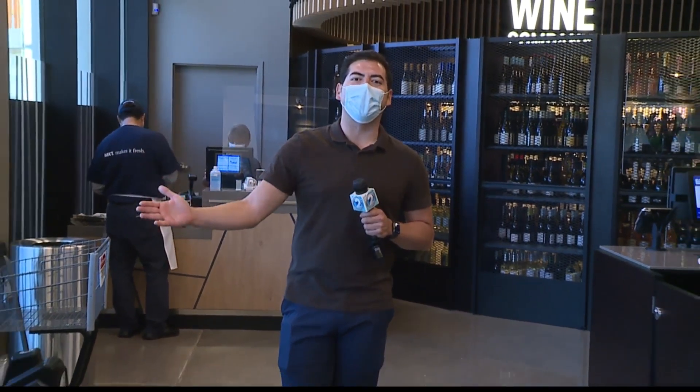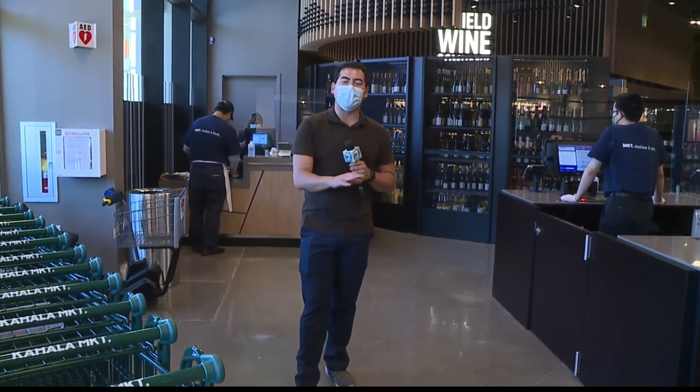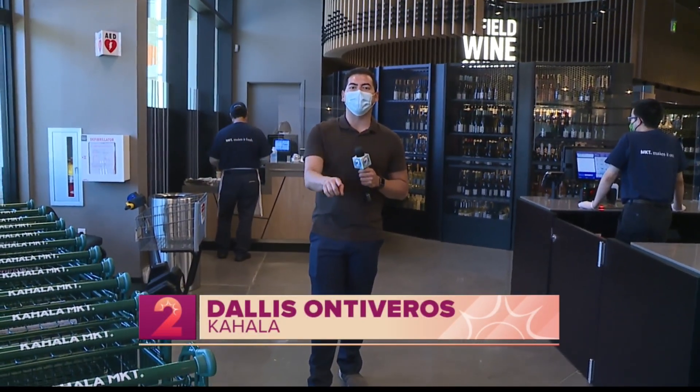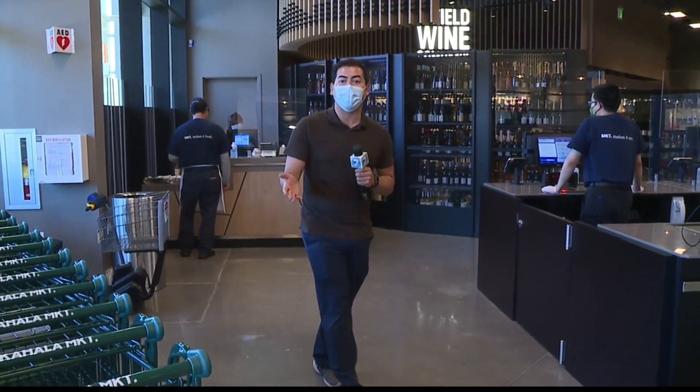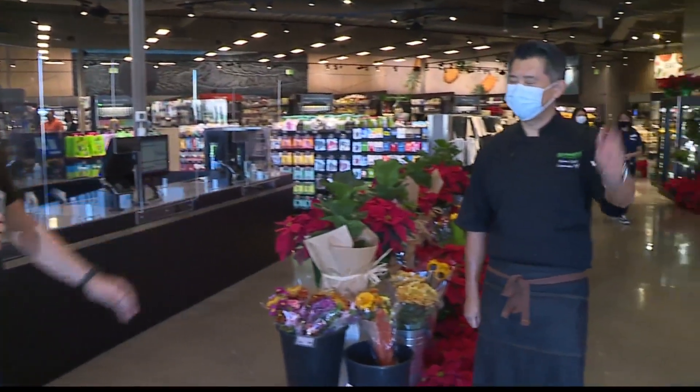We are here at Kahala Market by Foodland. They just opened their doors a few weeks ago — it's the first Foodland location in the Kahala area. They're open seven days a week from 6 to 9 p.m. On Tuesdays, Thursdays, and Saturdays, they have kupuna hours from 6 to 7. Here to give us a tour of the store, we've got Chef Keone.